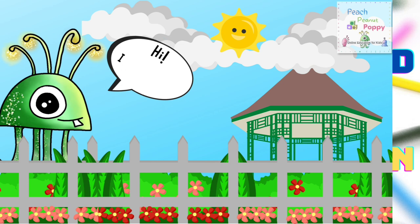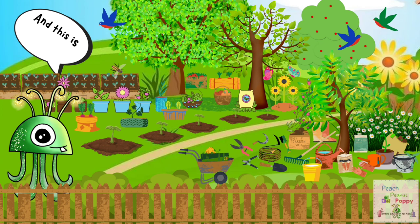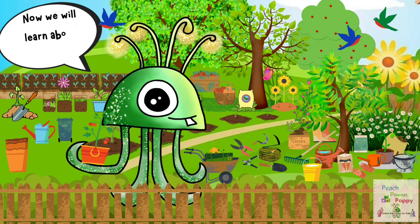Yay! Hi, I'm Peanut. And this is my garden. Welcome! Now we will learn about the garden.